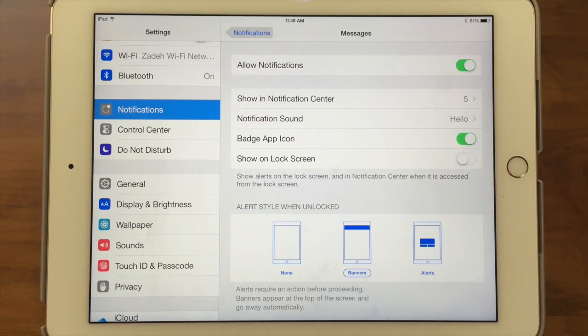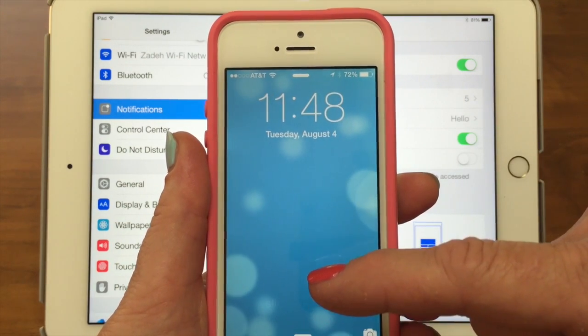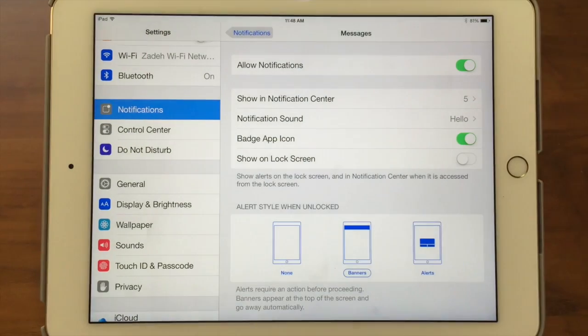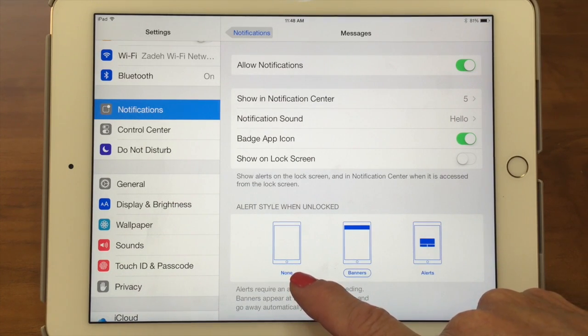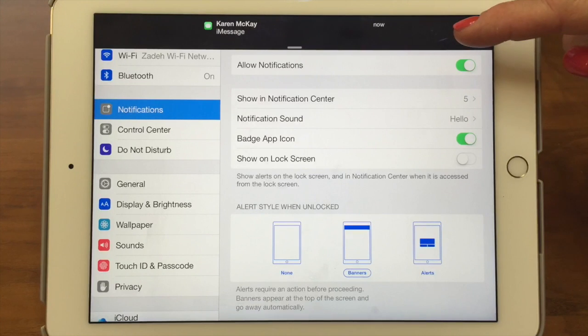Then we have 'Show on Lock Screen.' When your phone is locked, if that feature is turned on and you have notifications, they would show up right there without even turning the phone on — so you could see, 'Oh, I got three text messages, I better go look at them.' I don't have that turned on for my iPad, but I do for my phone. The next thing is the Alert Style when unlocked: no notifications, banners, or alerts. Notice banners has a circle around it — that's the one I've chosen. Karen is going to text me and we'll see a banner come up — it stays for a few seconds and then goes away.